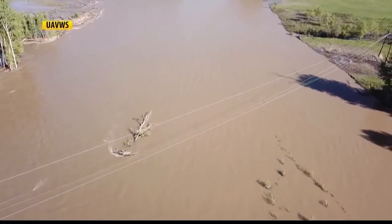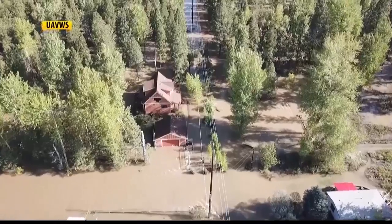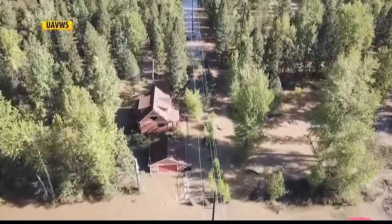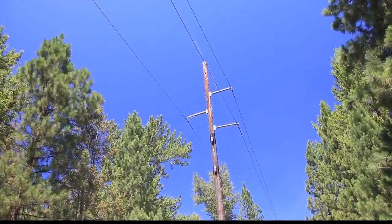When the Clark Fork hit record flood levels in May, it not only created major problems for residents living in low-lying areas, it also took out one of Northwestern Energy's major transmission lines that serves the west side of the Missoula Valley.